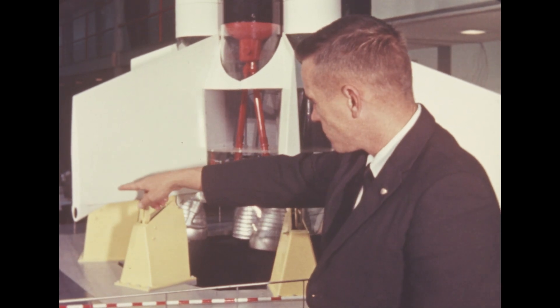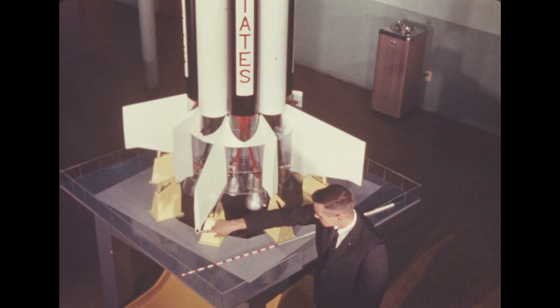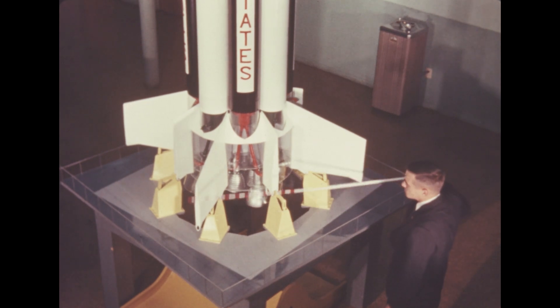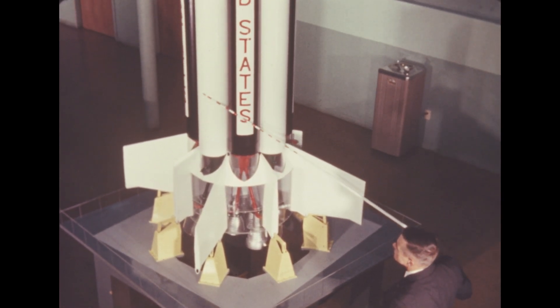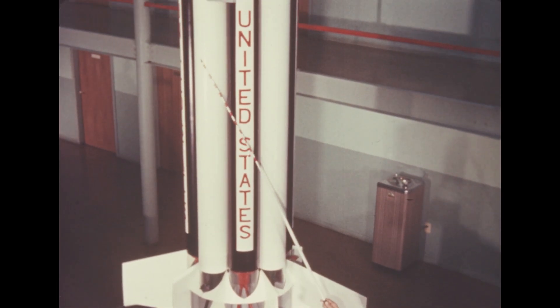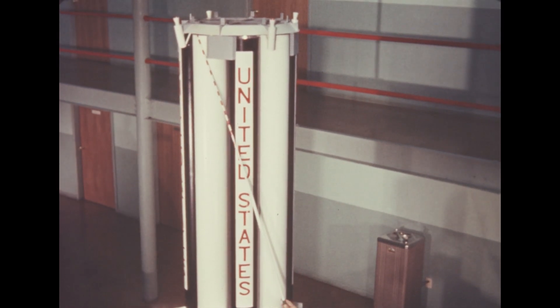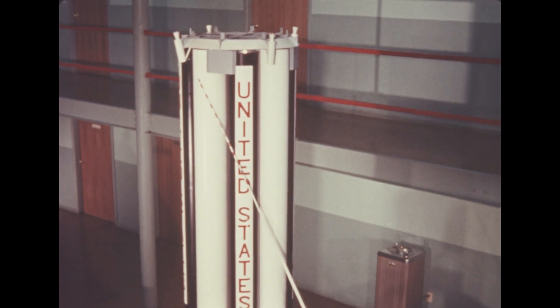A plan to exhaust turbine gases of the four inboard engines by means of pipes through the four large fins is being considered to decrease the base heating rate. Another important feature of the SA-5 redesign is the lengthening of the fuel and liquid oxygen tanks by approximately six feet, from 50 to 56, to accommodate some 100,000 pounds more propellant for a longer burning time.